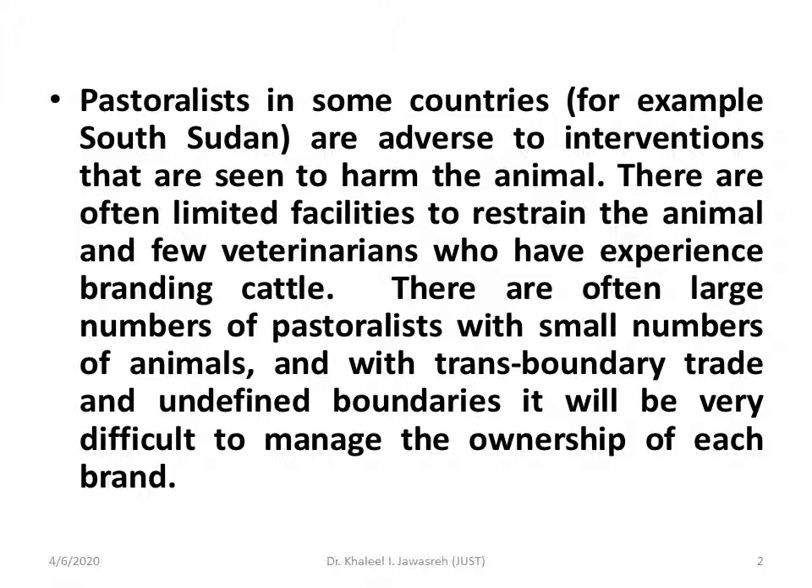There are often a few veterinarians who have experience branding cattle. There are often a large number of pastoralists with a small number of animals, and with transboundary trade and undefined boundaries it is very difficult to manage the ownership of each animal. This situation can also be found in different countries and here in Jordan. For example, if you go to the eastern part of Jordan, you can see thousands of animals with ownership belonging to just one person.